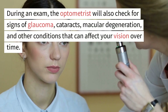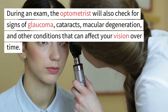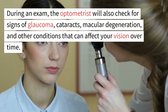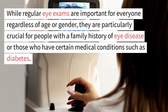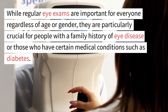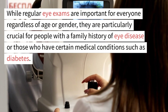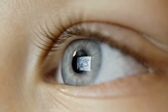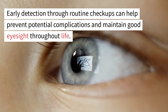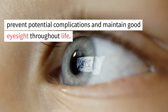During an exam, the optometrist will also check for signs of glaucoma, cataracts, macular degeneration, and other conditions that can affect your vision over time. While regular eye exams are important for everyone regardless of age or gender, they are particularly crucial for people with a family history of eye disease or those who have certain medical conditions such as diabetes. Early detection through routine checkups can help prevent potential complications and maintain good eyesight throughout life.